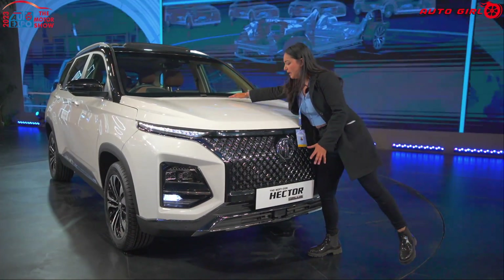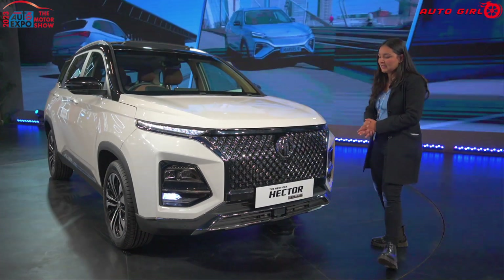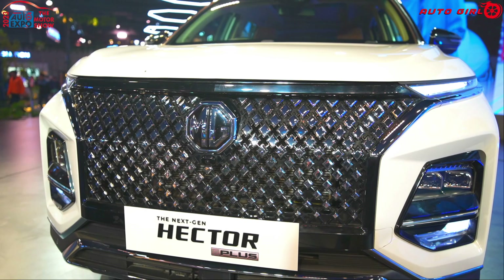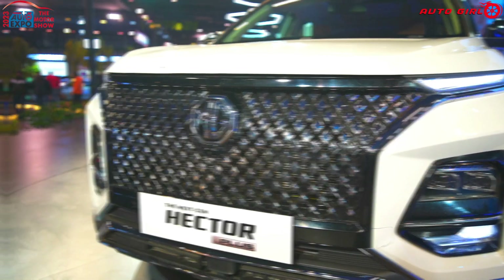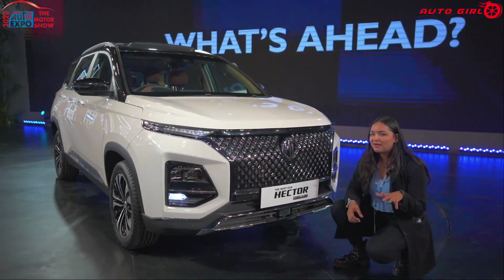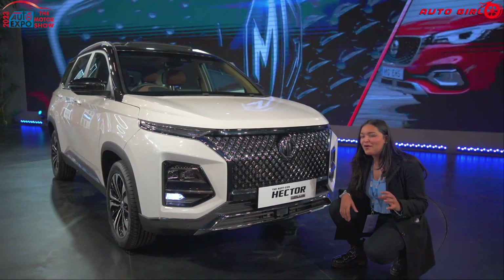The front design has a very edgy look, and even the center has a lining. It makes the SUV more bold. With the new diamond mesh grille, chrome finishing, and the MG logo, you can find the 360-degree camera. The quality of the 360-degree camera was not so great, but we will check it inside.